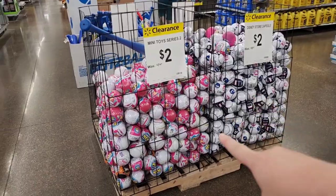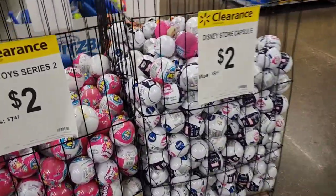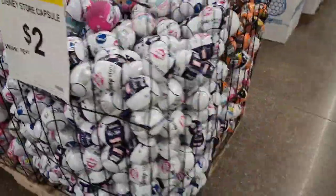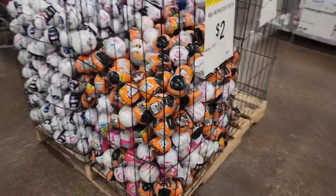We also have these — normally $7.47. These next door are $8.47 regularly. And then we have some monster trucks over here. I think these are $7.97 regular or $5.97.